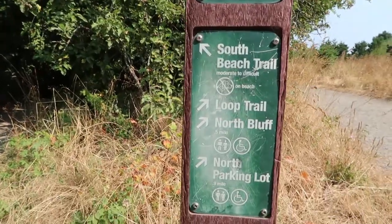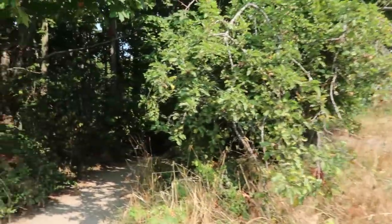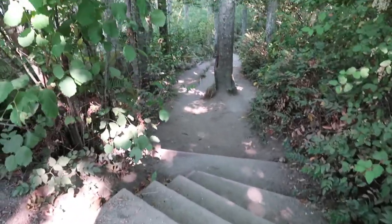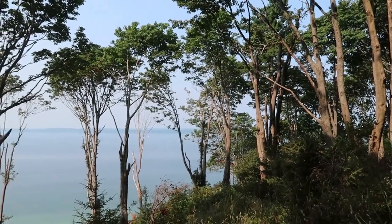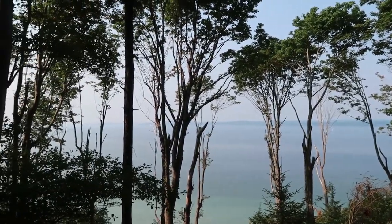My sneakers are totally full of sand right now — actually kind of comfy, but I look forward to getting rid of it at the beach. So we're leaving the safety of the loop trail for the moderate to difficult South Beach Trail, which has stairs. Seriously, did I mention the stairs? I know that this tiny little camera can't do justice to this view, but I'm trying anyway.